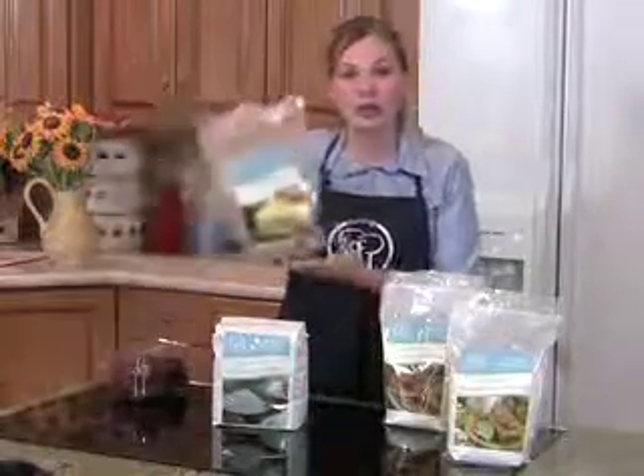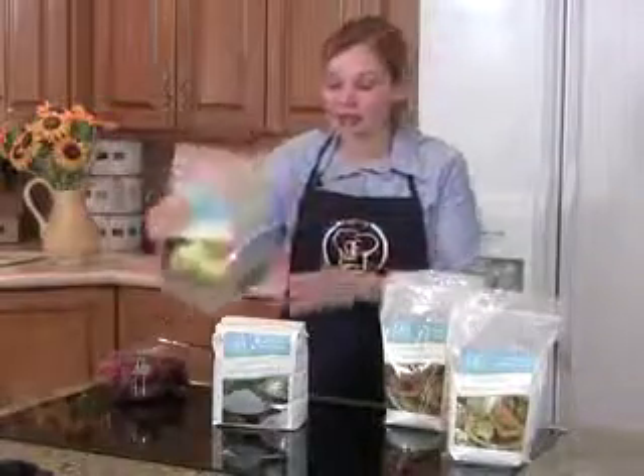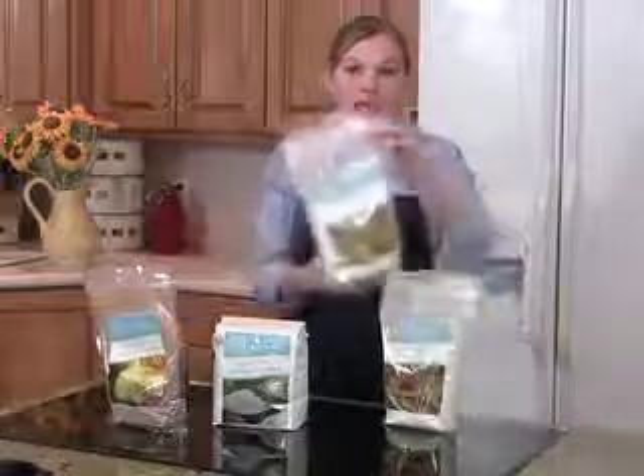We also have a chocolate cake mix, and it will make a 9 by 13 cake or 24 cupcakes. We also have our bread mix, and this mix will make 4 loaves of bread or a couple of good-sized pizza crusts.